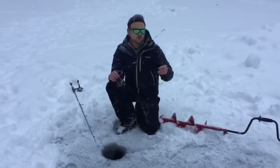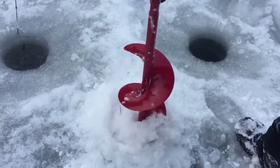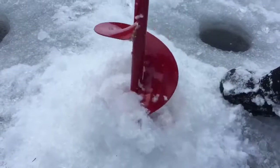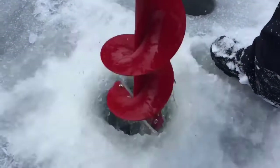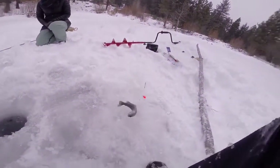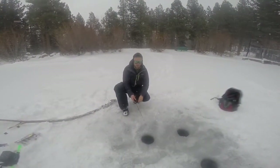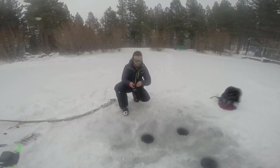I'm up here in the Sierra Nevada mountains doing some ice fishing today. That's how it's done right there, folks — jigging the Bear Paw tackle. And we're hooking up left and right. Right there — yes!